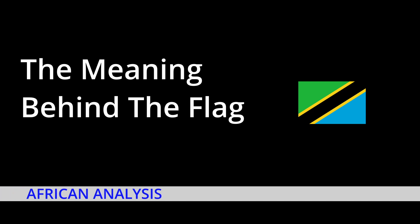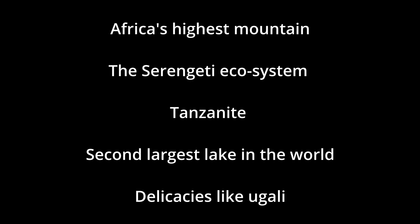African Analysis presents a meaning behind the flag. Today we'll be looking at Tanzania. Known for its touristic landscape, Tanzania is home to the tallest mountain in Africa, the vast Serengeti ecosystem, and delicacies like Kugali. But what do we know about the flag?